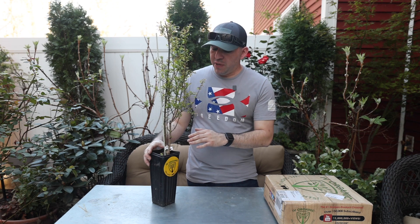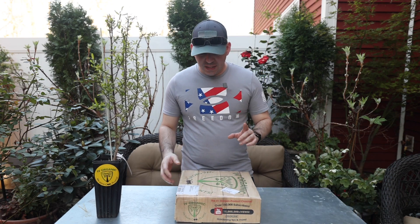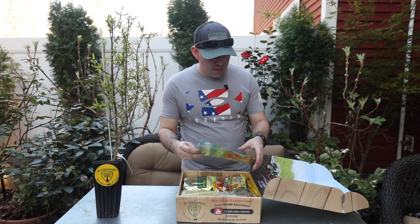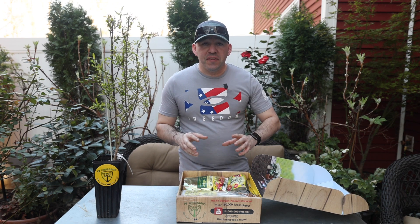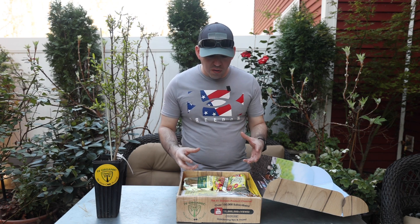Before we do anything with this plant, I want to show you another product because we did receive some other stuff from Ivy Organics that I'm pretty excited about. I have a box here from Ivy Organics that has a couple of things we use in our garden consistently. I know you guys have asked about different types of fertilizers, and this is definitely a fertilizer and product we use all the time.